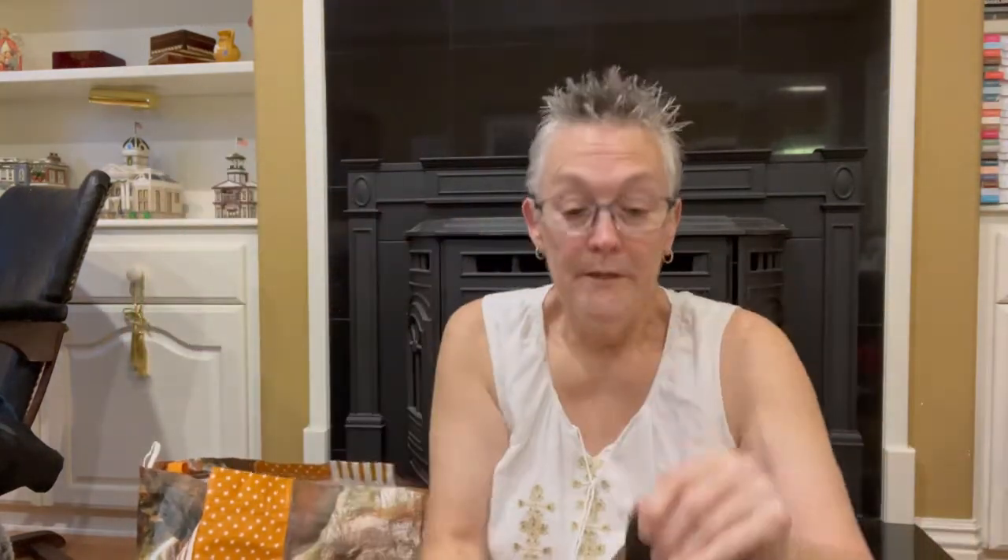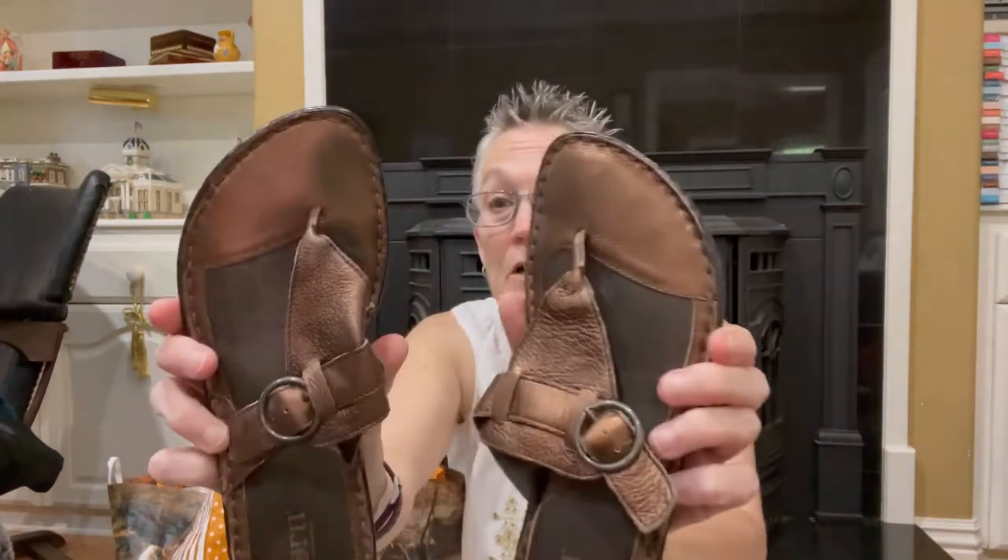I found this pair — let's see if you can see it. Clark's Chukka Boots, and they were in the bins. I'm thinking I can probably get about $25 to $30 on those.